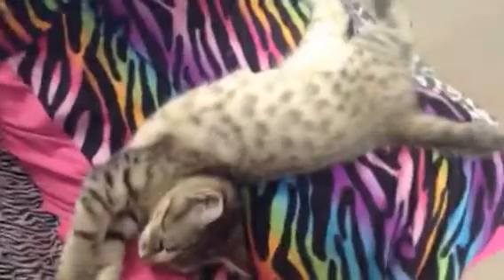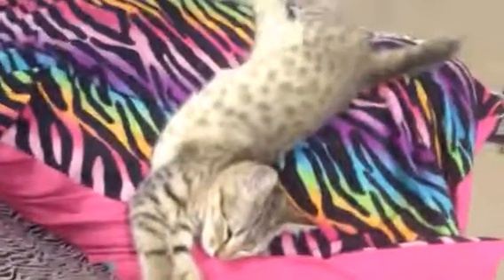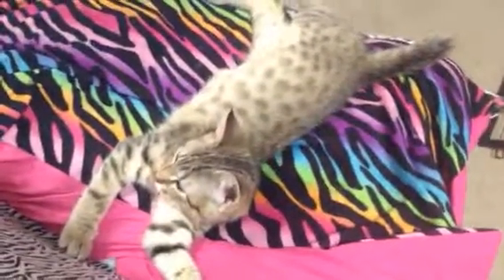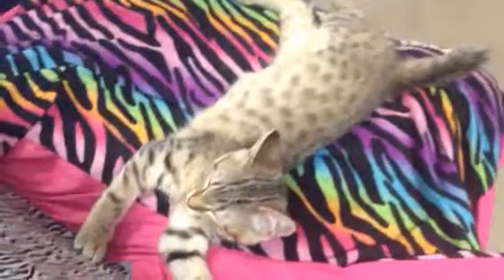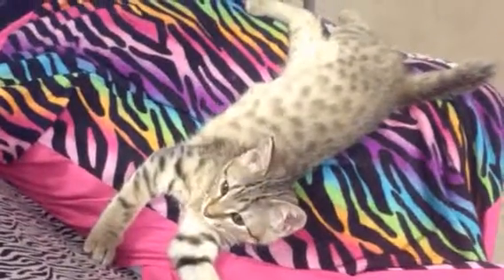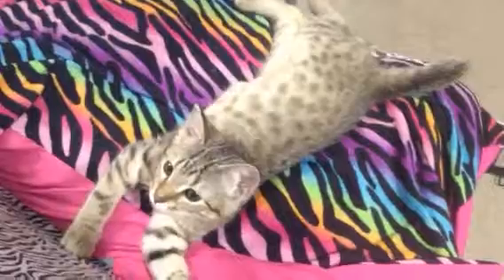So for starters, Savannahs go by F1s, F2s, and F3s, and I think it goes down to the 5s. What those numbers mean is, for instance, an F1 has about 100% exotic lineage. It's going to look way more like a serval, because a Savannah is a crossbreed between a serval and a domestic cat, and you get the Savannah.